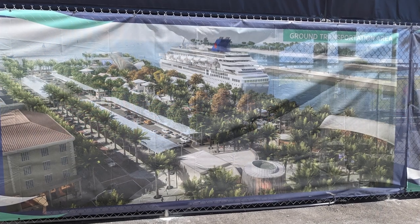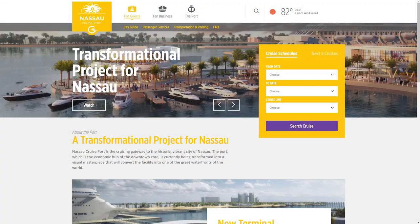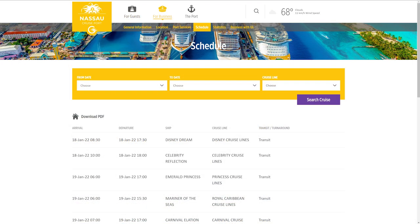If you're interested in what the future holds for the cruise port area and Bay Street, the Nassau Cruiseport website features a video with 3D renderings of the vision. We've linked to the Cruiseport's website, which also has the ship's schedule, in the description below.